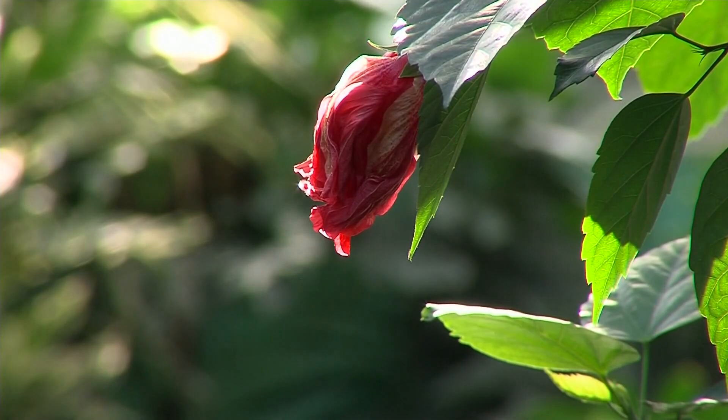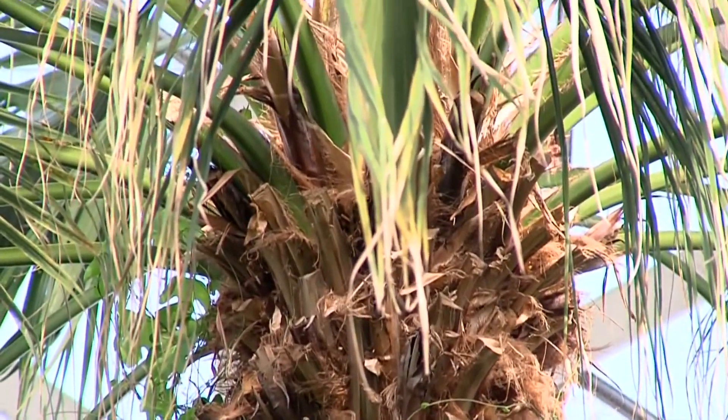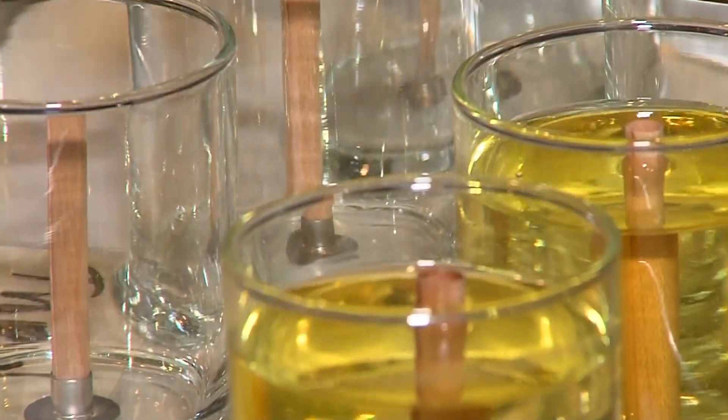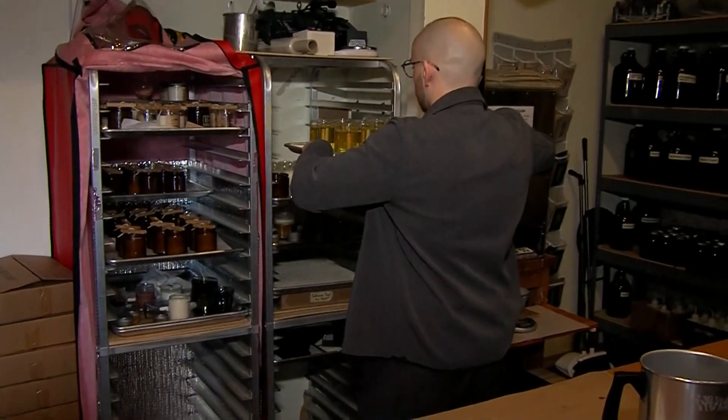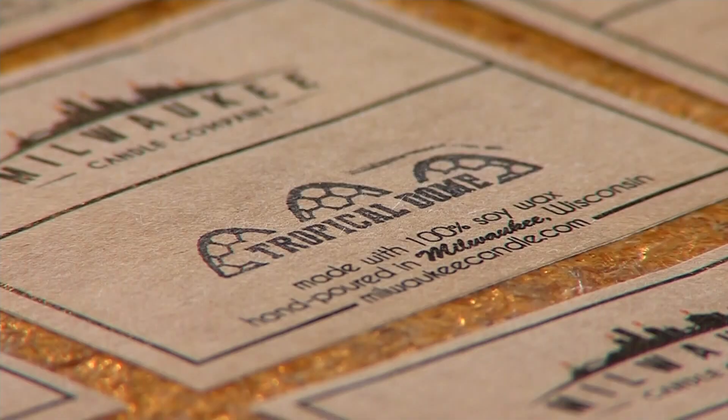They were able to curate a scent that really hits on that fresh, ozonic air, wet, damp earth, and woody notes, while also highlighting some of the things that grow in the space. And after each jar is filled, it takes hours to cool before being stamped and ready to go.